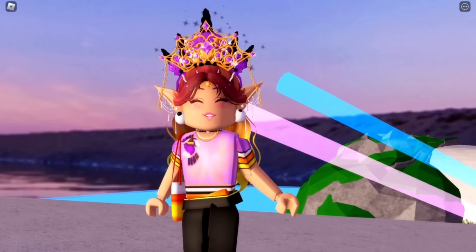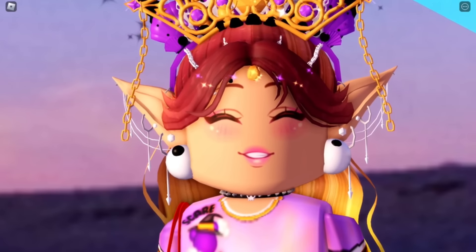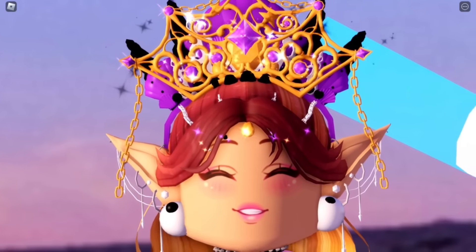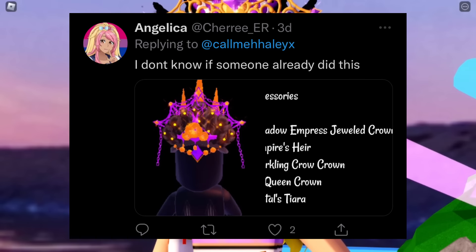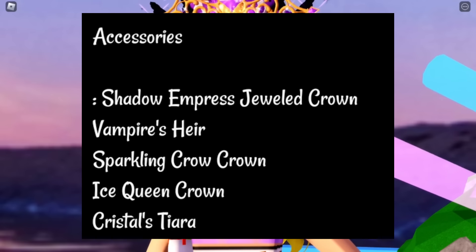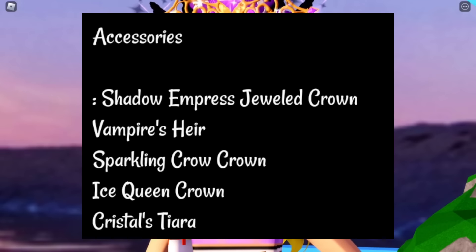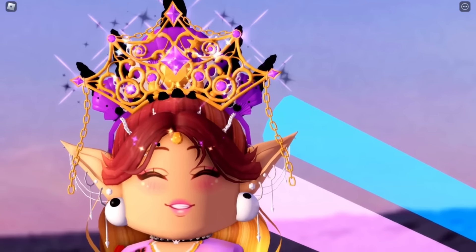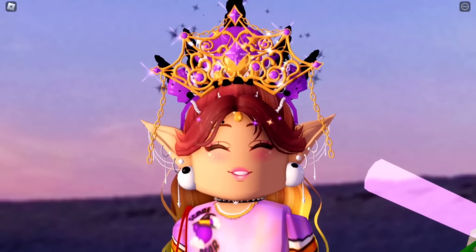Remember the first alpha hack I did was the Shadow Empress Crown and the Mermaid Royalty? Well there's even more you could add to it, and Angelica did just that. Here's Angelica's tweet — all the accessories used were the Shadow Empress Jeweled Crown, the Vampire's Heir, the Sparkling Crow Crown, the Ice Queen Crown, and the Crystals Tiara. That's a lot of things, so if you don't have these maybe just try the first one I showed you. But I do believe I have all the items so let's go ahead and get into it.